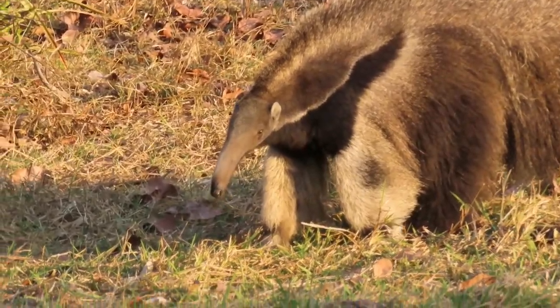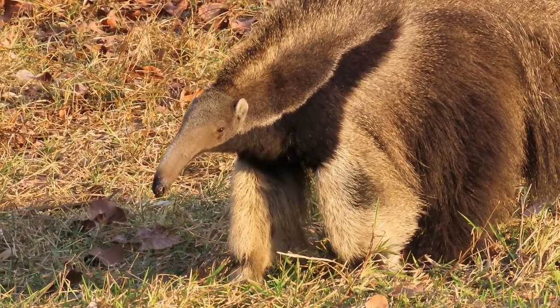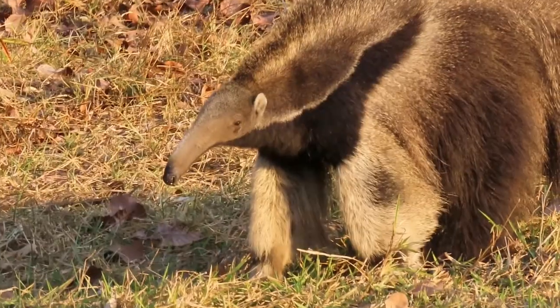Another interesting fact is that giant anteaters do not produce their own stomach acid. They use the formic acid from their prey for digestion.